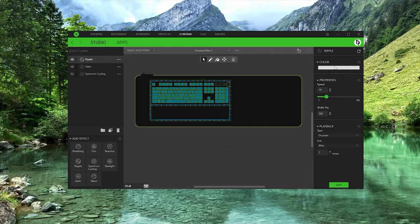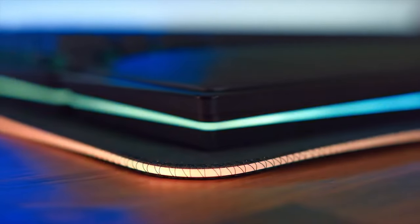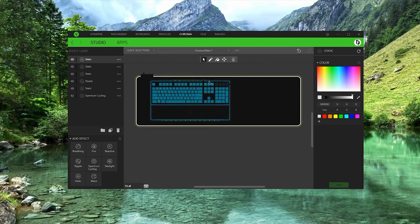Its customizable RGB lighting adds flair to your setup, synchronizing with other Razer Chroma-enabled devices for a fully immersive experience. Whether you're a casual gamer or a competitive pro, this mouse pad elevates your gameplay to new heights of precision and control.